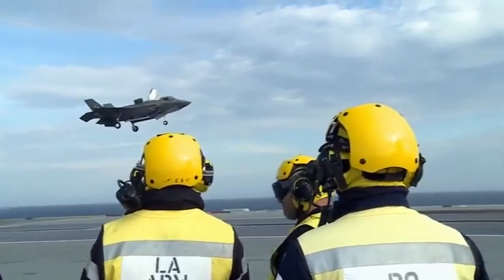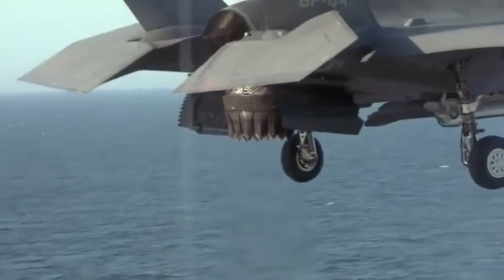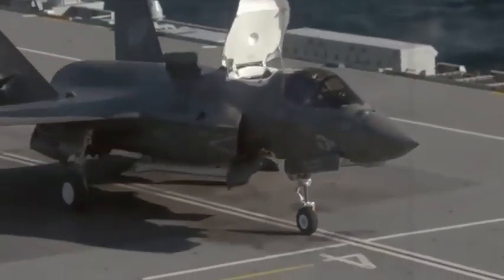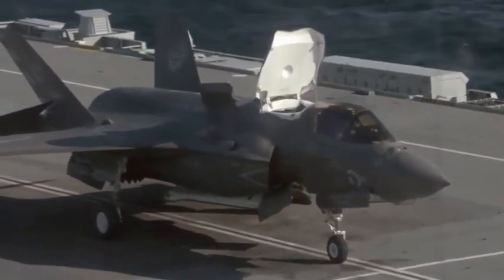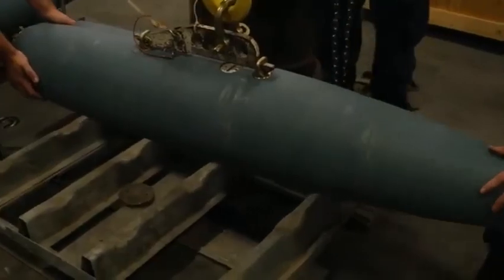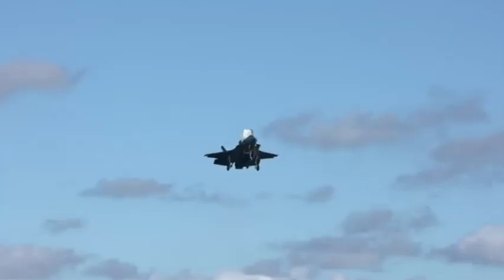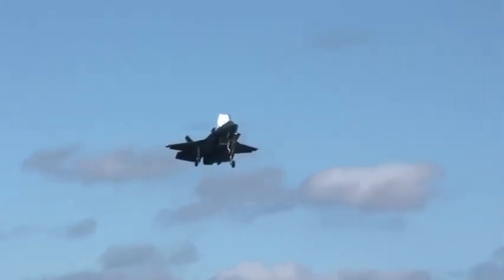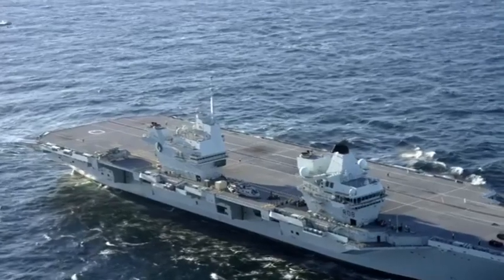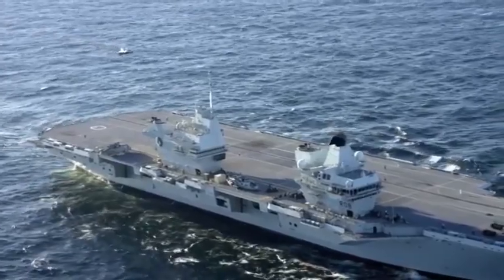The F-35B is designed to stop in mid-air before landing vertically using immense downward thrust, like a rocket in reverse. But it can only do that if it's as light as possible. Any unexpended weapons brought back would have to be ditched into the sea — a great financial, not to mention environmental, cost. So the deceptively simple plan is to add forward speed to the vertical landing, flying half like a rocket and half like a plane to give extra lift under the wings.